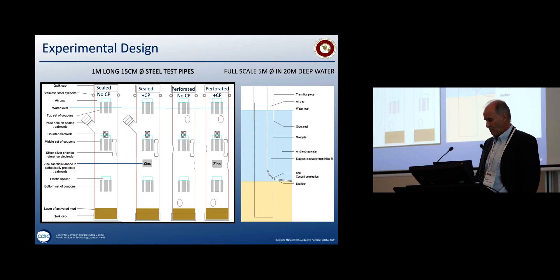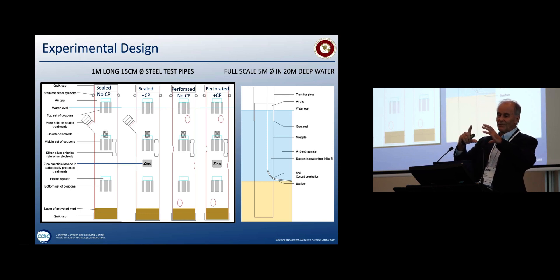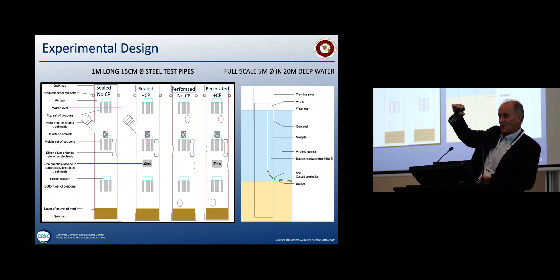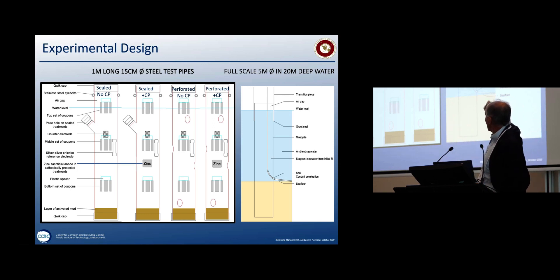Let's see what happens. Monica, relying on great graduate students — nothing gets done without them — we took one-meter long steel pipes of 15cm diameter, four of them. One was sealed with no cathodic protection — the original design. One was sealed with cathodic protection. The other two we perforated with six holes each, about a four-centimeter diamond shape: two at the top, two in the middle, two at the bottom. We submerged them so the top acted as an airspace and the bottom had sediment to scale the real monopile conditions.